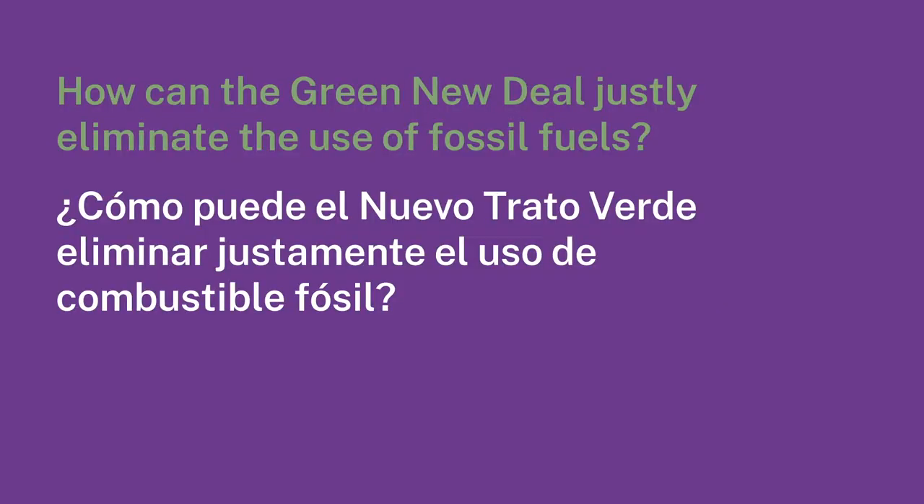How can the Green New Deal justly eliminate the use of fossil fuels? One of the core principles is the just transition — it brings in and centers the folks that would be impacted, economically or otherwise, by a given policy. When we first proposed the Green New Deal, some of the first meetings we took were with coal miners to figure out how to transition these communities and make sure that jobs are created not just in cities but also in rural communities. One conclusion was to include in the Green New Deal the fully funded pensions of coal miners — for which, frankly, big coal was actually trying to fight against. It is entirely possible to create a just transition for those that would be economically impacted.